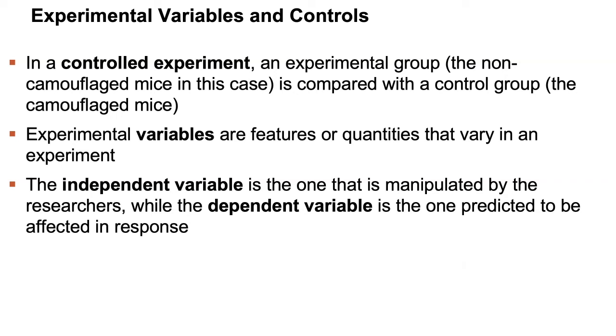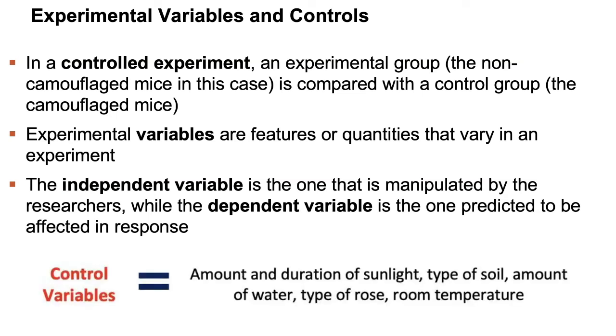Control variables are all the other variables we want to hold the same across both groups — for example, amount and duration of sunlight, type of soil, amount of water, time of day watered, type of rose, and temperature in the room. In a controlled experiment, we want all other variables held constant other than the one we are testing. After collecting measurements, we analyze the data — this is also where we make graphs and charts. On graphs, the independent variable always goes on the x-axis and the dependent variable on the y-axis.